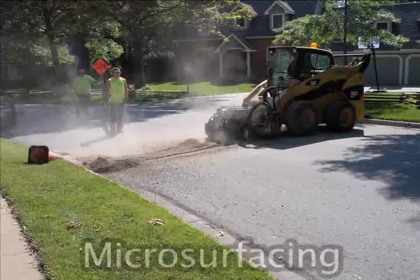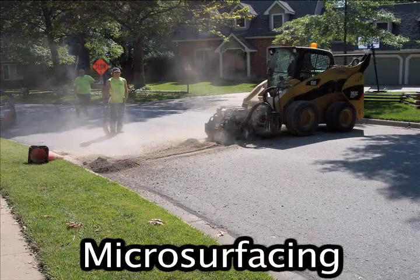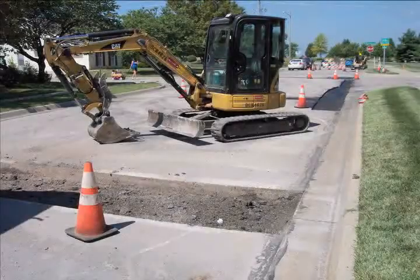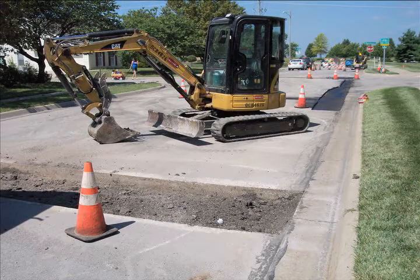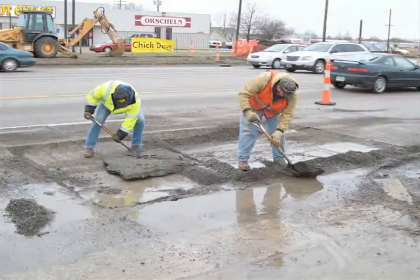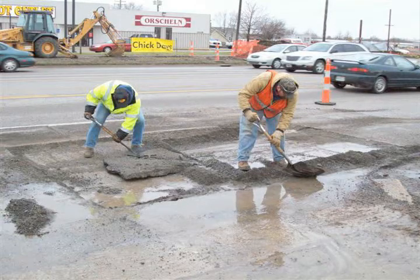Another method used by the City of Lawrence Public Works Department is a process called microsurfacing. Microsurfacing is a preventative street sealing technique that uses a pre-mixed slurry of rock, polymer, and asphalt binders, cement, and filler materials to seal the entire roadway at a depth of about three-eighths of an inch. It is applied over the top of the pavement. Approximately 25 lane miles in Lawrence are microsurfaced each year.